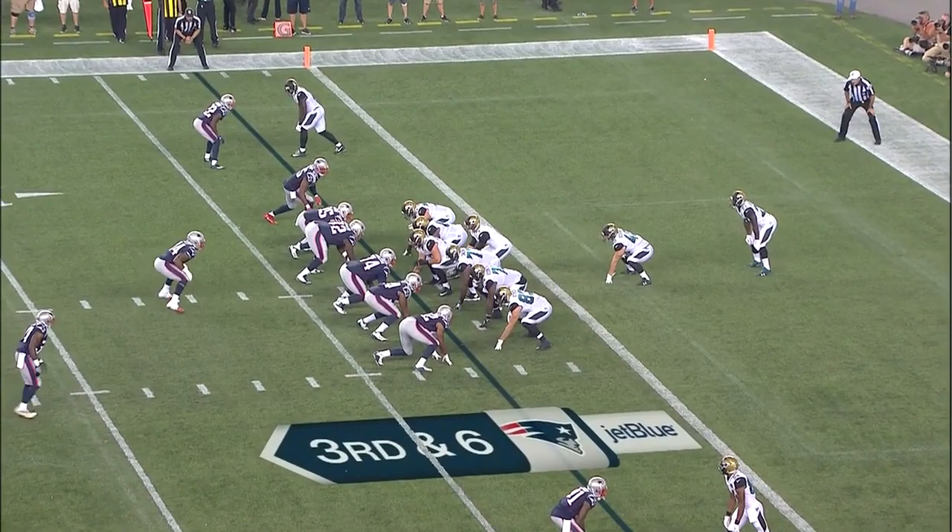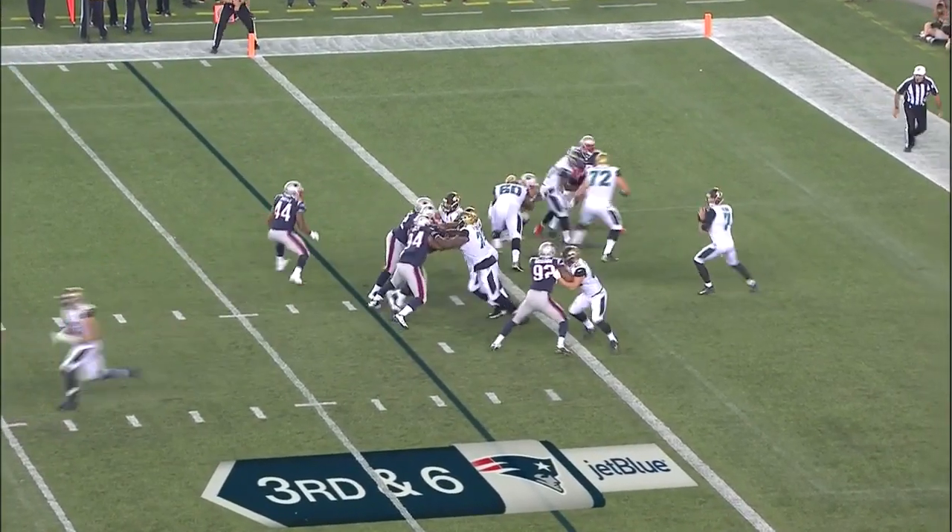Let's see if the Patriots defense can step up. We'll have the answer in a moment. Bortles throws deep on the first play and he's gone - goodbye Jacksonville.